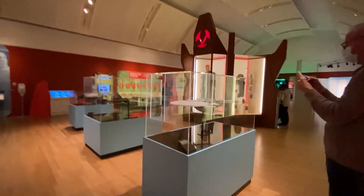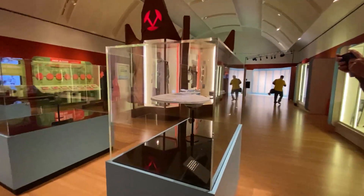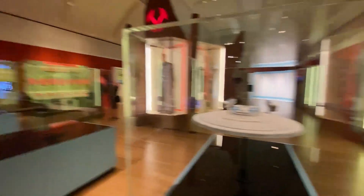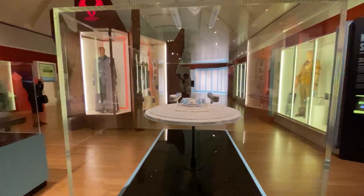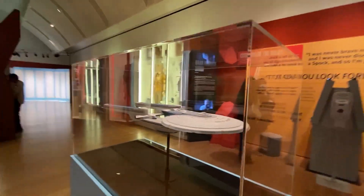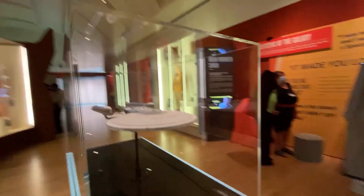Over here there are shooting miniatures. This is the Excelsior, Captain Sulu's ship. We utilized that in World Enough in Time, but we used a CG version that Ron Thornton built for us — a gorgeous CG shot.